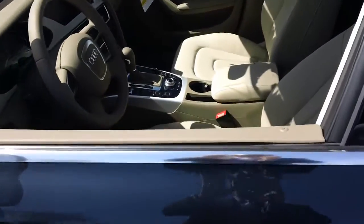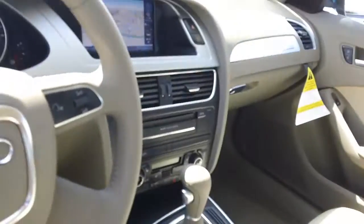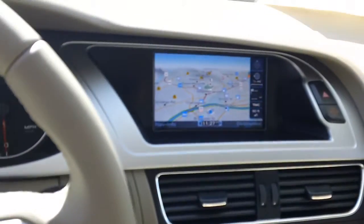It has the beige interior. There's the navigation system right there up on the dash.